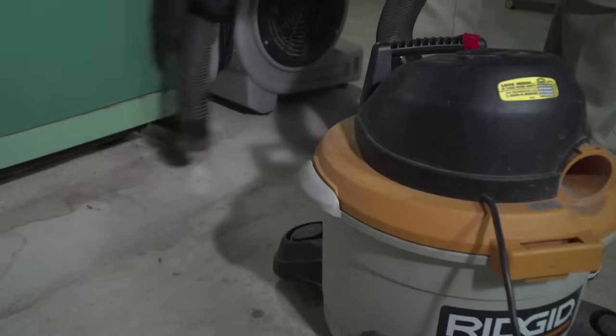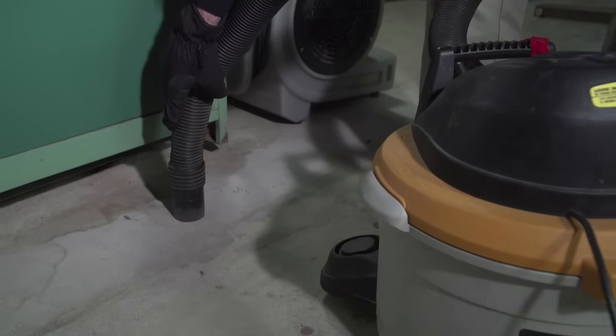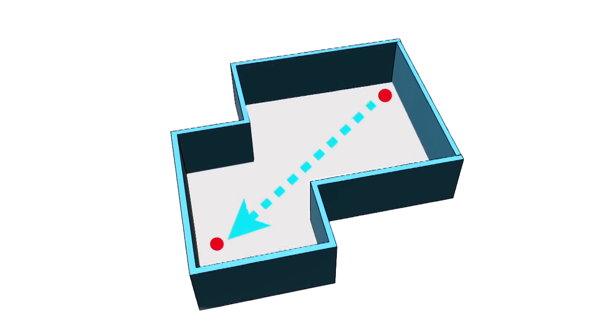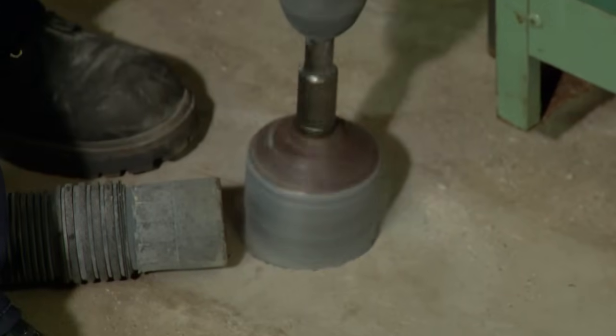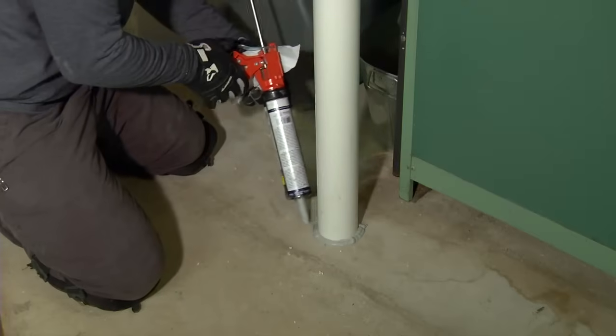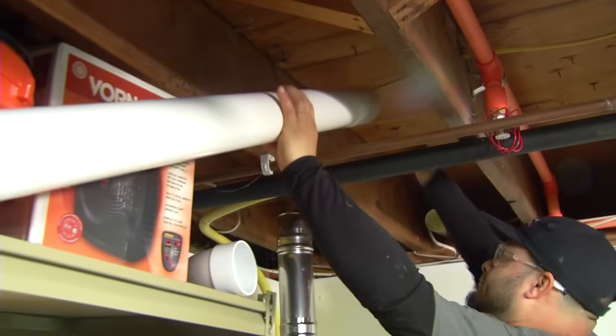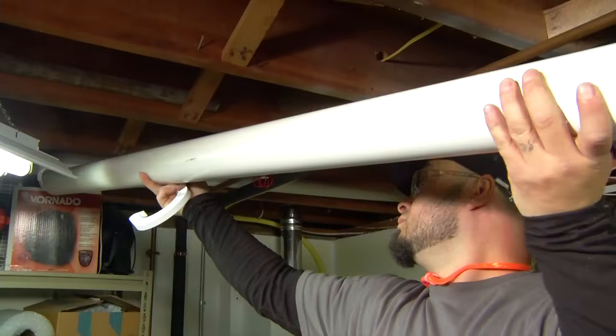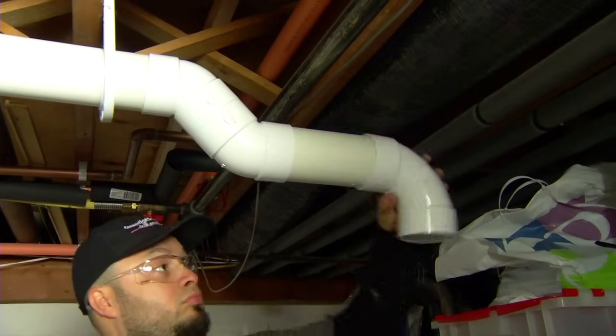Before the actual installation begins, the technicians bore two test holes on opposite sides of the basement floor. They apply suction to one of the holes and use a vacuum meter on the other. This test will verify that air beneath the slab can in fact be evacuated. With the test complete, a three-inch hole is bored through the basement floor. A section of PVC pipe is inserted into the hole and the gap around the pipe is sealed. Three-inch PVC is then run across the basement; the joints are cemented and the pipe is hung from the joists with J-hook pipe hangers.